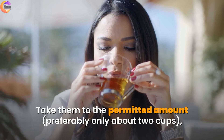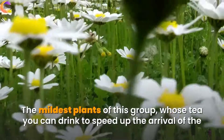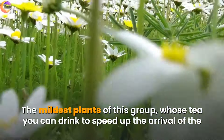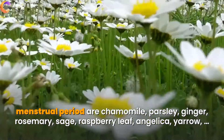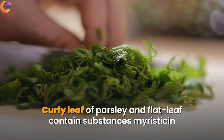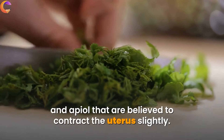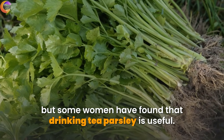Tea. You have to be careful with herbal teas. Take them in the permitted amount, preferably only about 2 cups, and for the rest consult your doctor. The mildest plants whose tea you can drink to speed up the arrival of your menstrual period are chamomile, parsley, ginger, rosemary, sage, raspberry leaf, angelica, and yarrow. According to popular belief, parsley can be used to force the menstrual cycle. Curly leaf and flat leaf parsley contain substances myristicin and apiol, believed to contract the uterus slightly. There is no scientific research to support that claim, but some women have found that drinking parsley tea is useful.